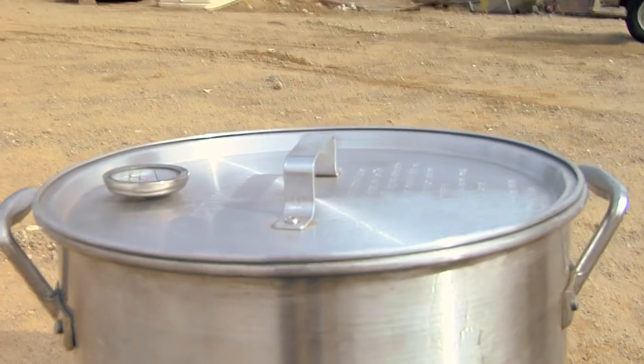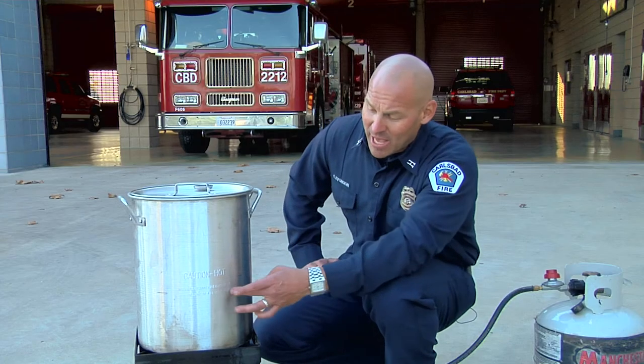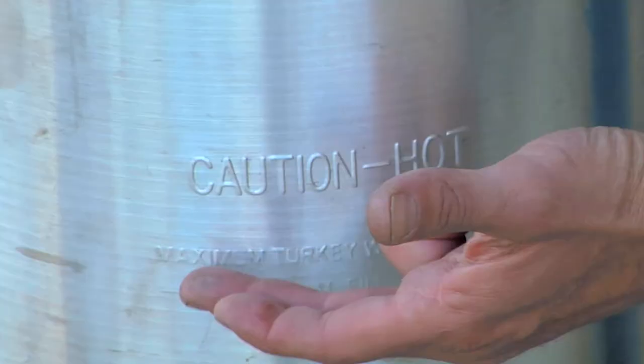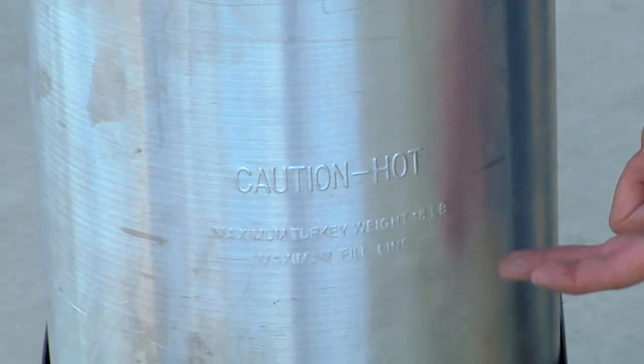Most pots have a line or a stamp in them to let you know how far to fill the oil up. Don't fill beyond that line, otherwise you could cause the oil to flow out of the pot when you lower the turkey into it.